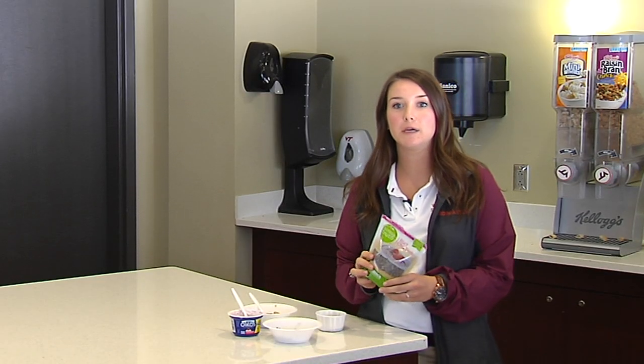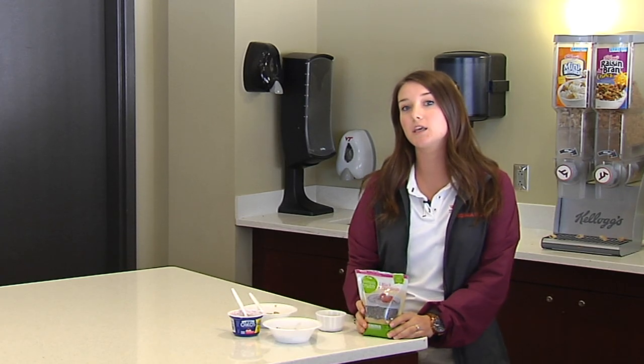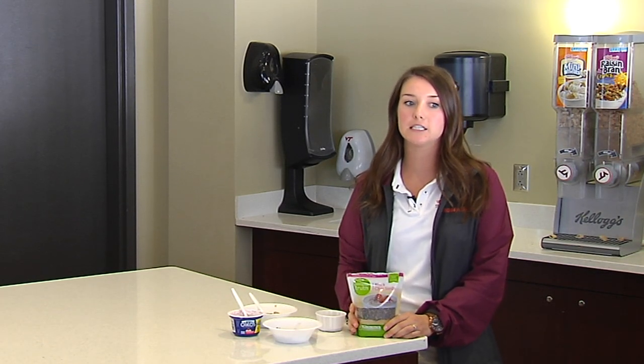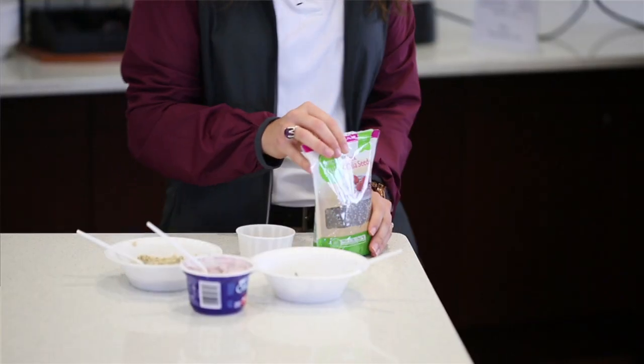Today for your nutrition tip of the week we are going to talk about chia seeds. Chia seeds is something really popular right now — you see them a lot in the grocery stores or being added to a lot of different recipes online.